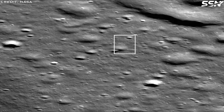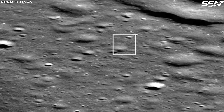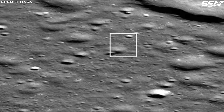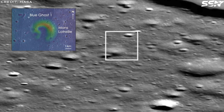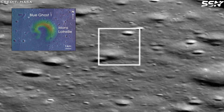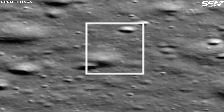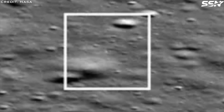In an image captured by the Lunar Reconnaissance Orbiter on the 2nd of March, the Blue Ghost Lunar Lander appears as a bright pixel at the center of the frame. The Orbiter successfully located and photographed the lander thanks to its proximity to Mons Latriel, a volcanic feature visible in the lower left corner of the image. Blue Ghost touched down approximately 100 meters from this landmark, giving the Orbiter a clear target to aim its camera and snap the shot.